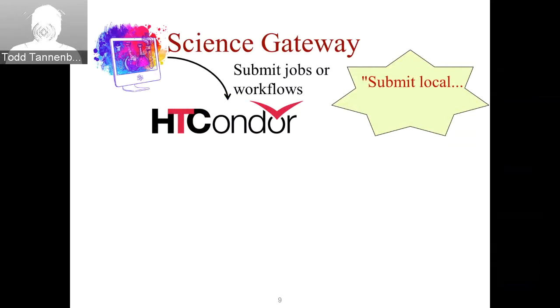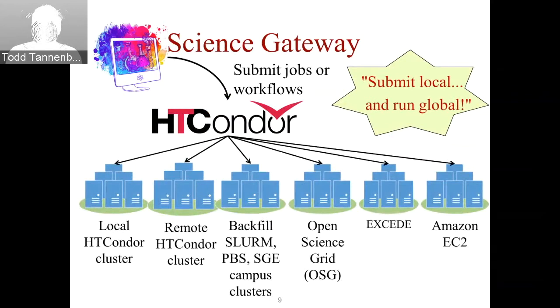The result is once a job is submitted in HT Condor, it can run almost anywhere. By 'submit local,' the idea is your Science Gateway software submits jobs or workflows into HT Condor, and once your job is in HT Condor, there are lots of places it could run. You could run on a local HT Condor cluster that might be part of your gateway, or perhaps you have friends with HT Condor clusters — it's very easy for HT Condor to send your jobs to remote HT Condor installations.